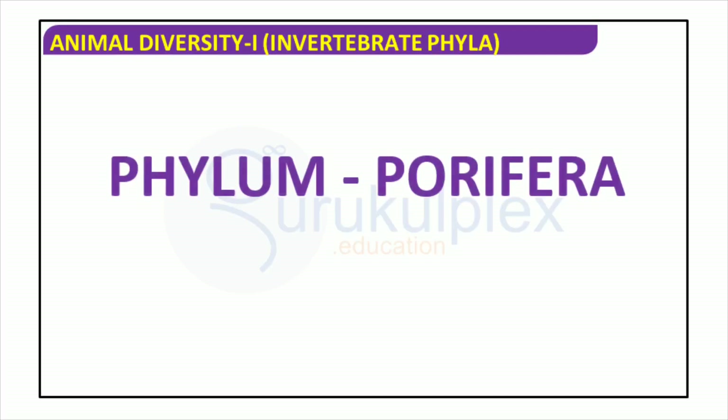Sponges belong to the phylum Porifera and are the most primitive and abundant members of the group. They lack any tissues or organs, and instead use specialized cells to capture and filter food from the water. Sponges have a voracious appetite for filter feeding, and can be as small as microscopic or as large as several meters in diameter. They also come in a variety of shapes and colors, and can even thrive in the deepest parts of the ocean.